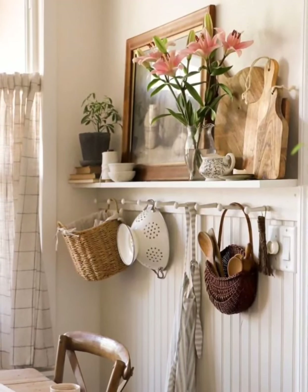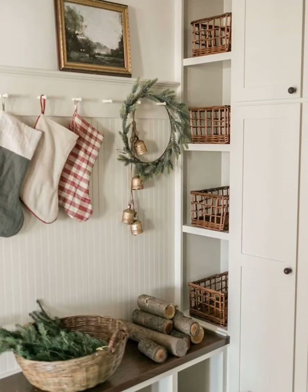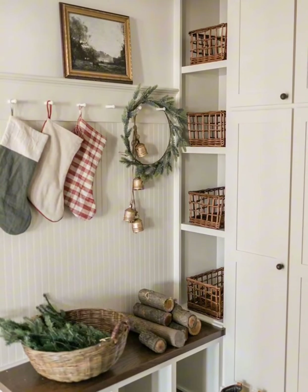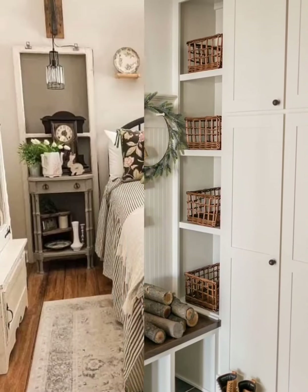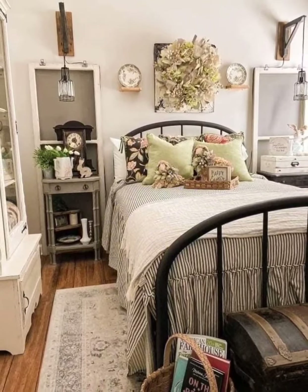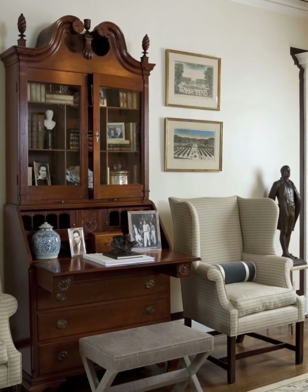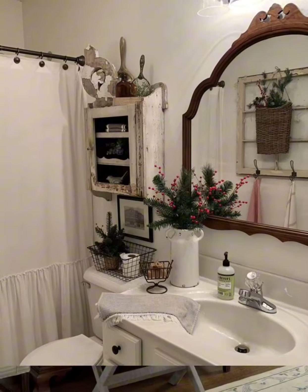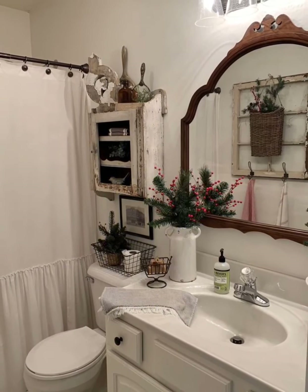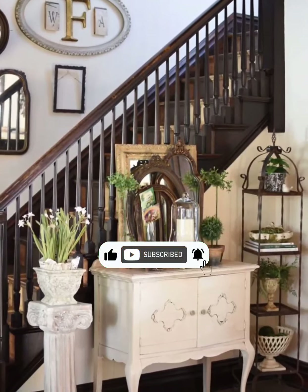As we conclude our exploration of vintage country-style farmhouse decor inspiration, I hope you have gathered inspiration to infuse your space with the timeless charm and cozy warmth of vintage farmhouse decor. This video contains a lot of design ideas that will help you while decorating your home, so watch it till the end. Don't forget to like, subscribe, and share your thoughts in the comments below.